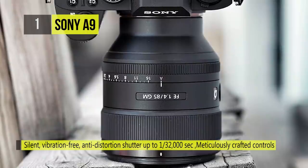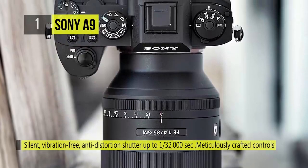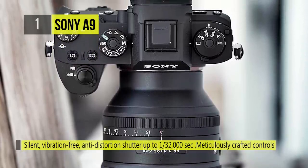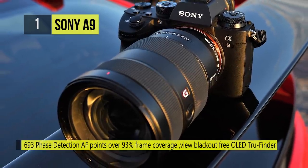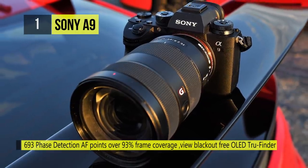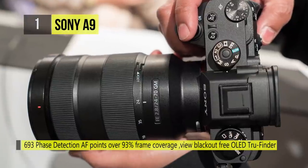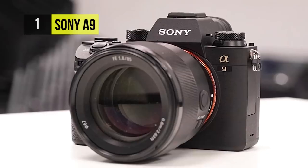It also has 5-axis SteadyShot image stabilization to minimize camera shake. The ruggedly constructed camera is fully weather-sealed for use in trying environmental conditions. A quad VGA OLED TrueFinder with an impressive 3.686 million dot resolution and 120fps refresh rate helps with clear, bright, and smooth eye-level viewing.